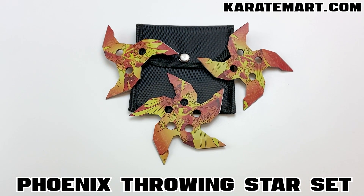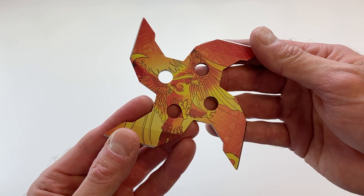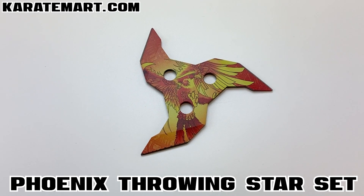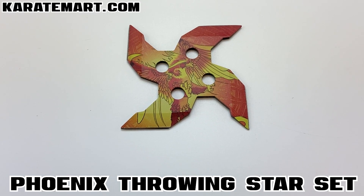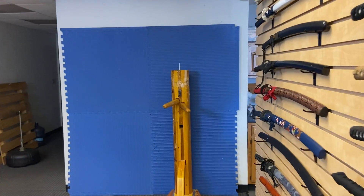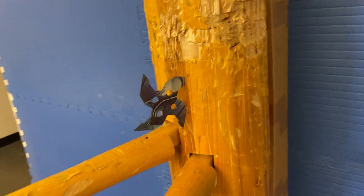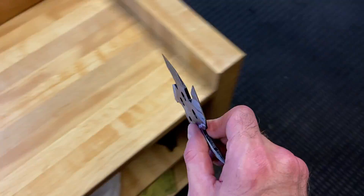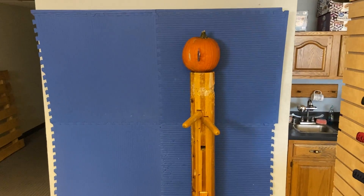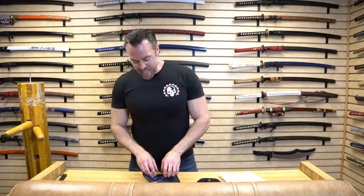Starting with the Phoenix Throwing Star set — the design looks like a phoenix that's ready to attack, with really bright colors so it's easy to find if you're throwing it in the woods. It comes with a five-point star, a three-point star, and a four-point star. I love this type of star with the pinwheel design because they're so easy to throw — as long as you're throwing them in the right direction, they stick really nicely in those points. They weigh a little over three ounces each, with an approximate diameter of four and a quarter to five inches depending on the star.